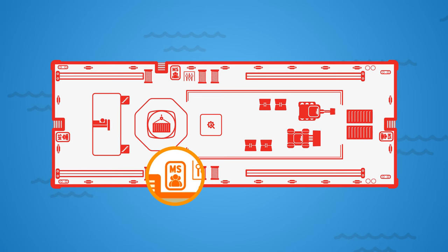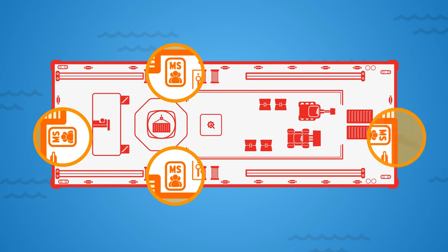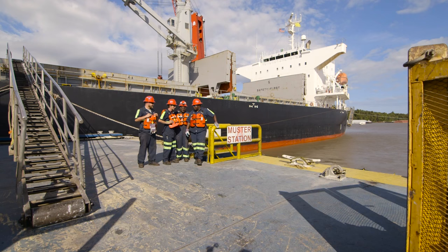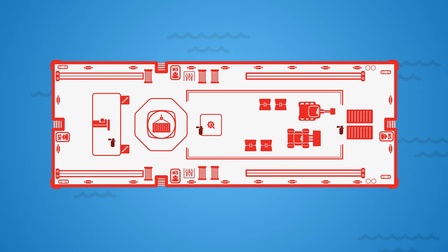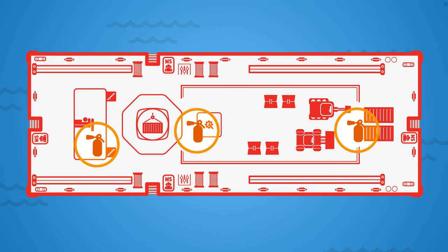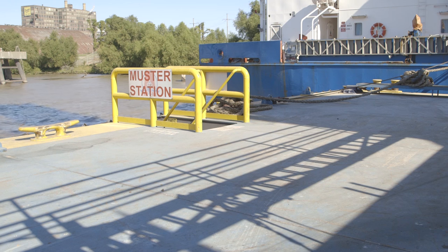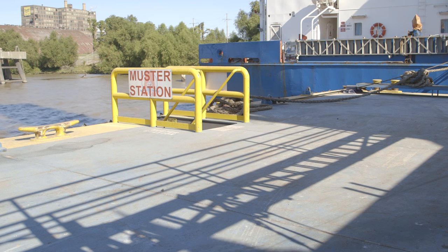Emergency Procedures: If an emergency situation occurs while you are on board a derrick barge, it is crucial that you know and understand proper emergency procedure. First, locate the muster station. This is where all personnel and visitors must report in an emergency situation unless they have specific emergency response responsibilities. It is important that you report to the muster station as soon as possible so a head count can be taken and all persons can be accounted for. In the event of a fire, it is expected that trained crew members will attempt to control small fires utilizing the fire extinguishers provided. It is important to know the location of all fire extinguishers and ensure you are utilizing the proper extinguisher for the job. If the fire becomes too large to fight, report to your muster station for evacuation.